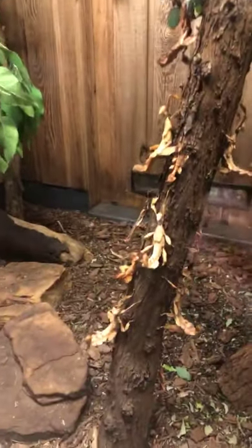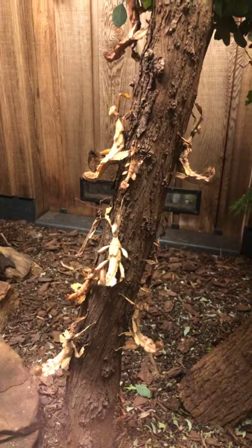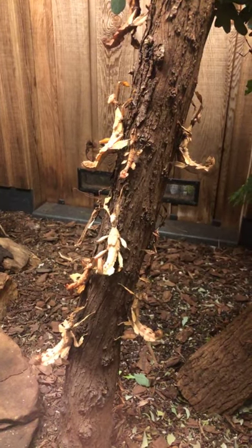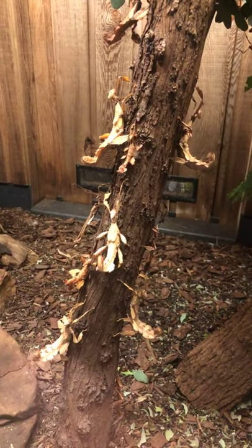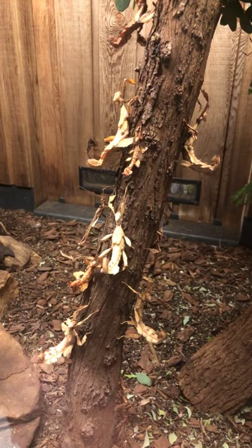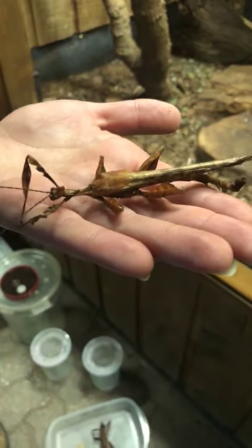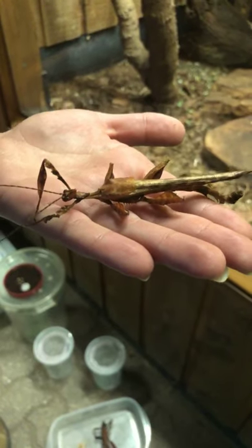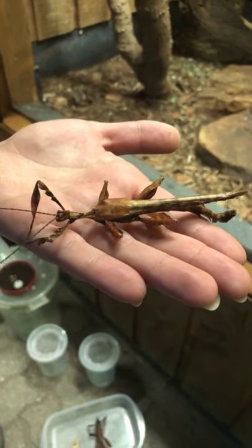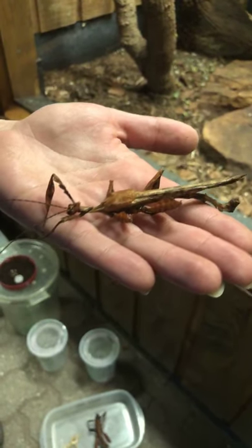Here are our Maclay specters. They are a type of stick insect that can be found in New Guinea, New South Wales, and Queensland in Australia, and they mainly eat eucalyptus. This is what they are fed here at the zoo. This is a male that has recently died. Unfortunately, they only live to be around six to nine months. You can tell it's a male because it's very long and skinny, and it has very long wings that it uses to fly and find mates.